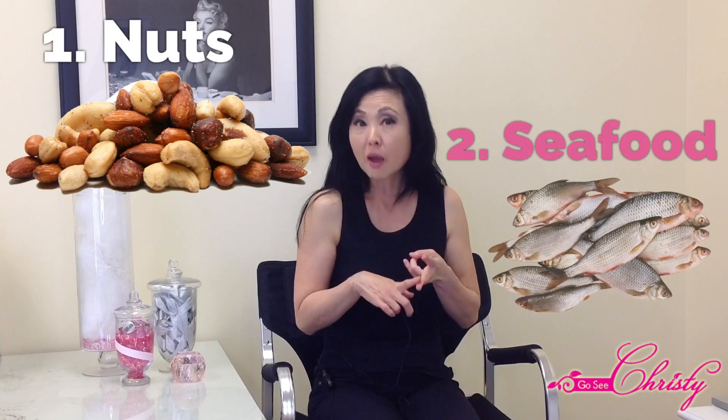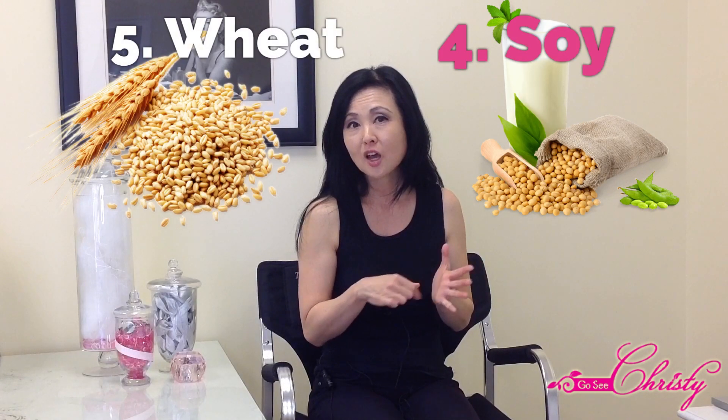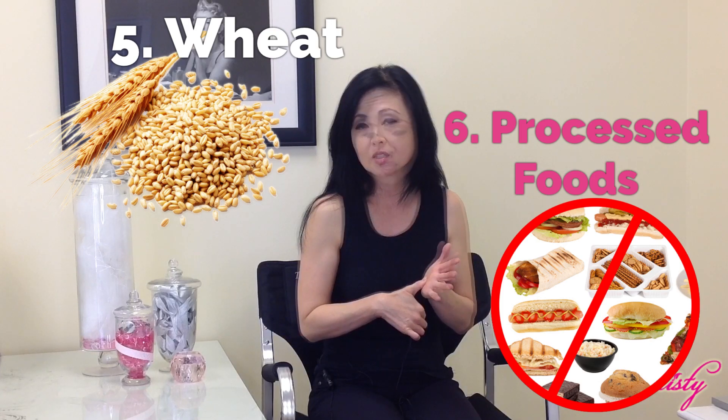Here are some foods that are common Acne triggers for some people. The first one, as we talked about, is Nuts. The others are some Seafood, as well as Sugar, Soy, Wheat, Processed Foods, and Dairy.